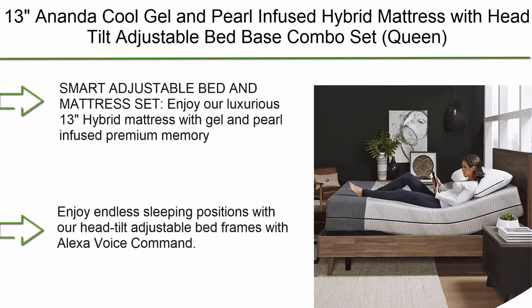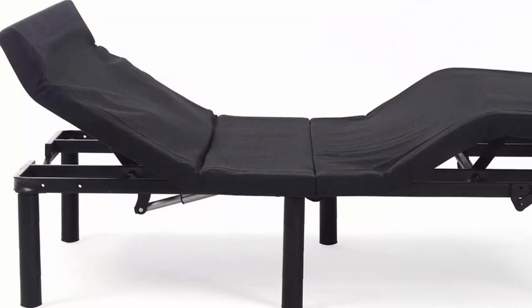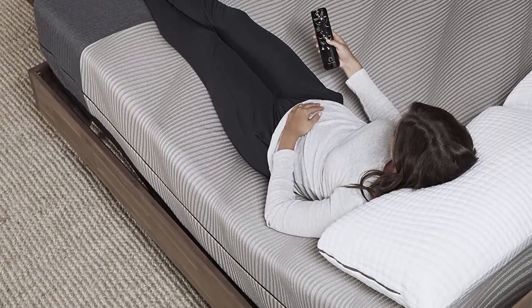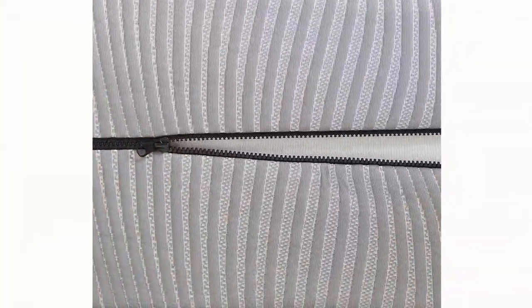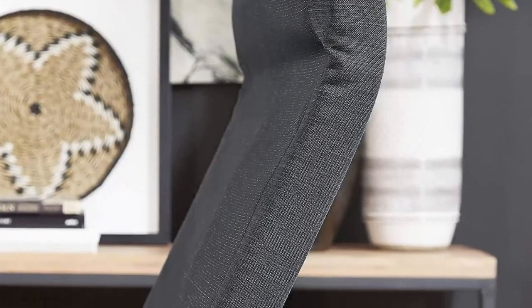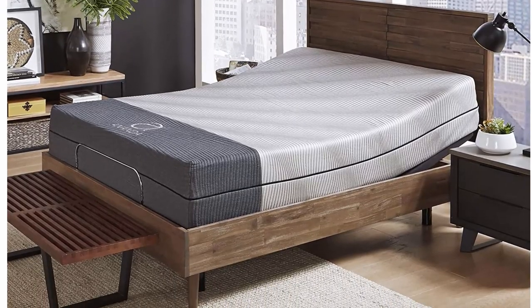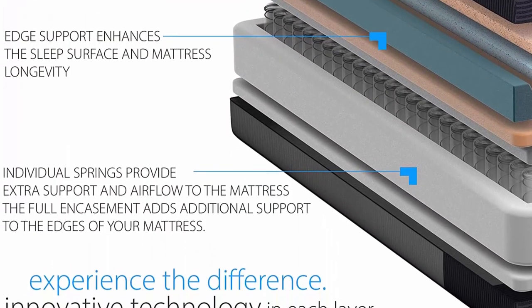Number 1: 13-inch Cool Gel and Pearl Infused Hybrid Mattress with Head Tilt Adjustable Bed Base Combo Set, Queen. Enjoy a luxurious 13-inch hybrid mattress with gel and pearl-infused premium memory foam wrapped in a cool-to-the-touch machine-washable cover. Breathable foam works to move moisture and heat away from your body all night long. The wireless remote offers endless sleeping positions including head tilt, Alexa voice command, lounge position, and zero gravity. The Ananda adjustable bed base is constructed from heavy-duty steel with an 800-pound weight limit per base and adjustable leg heights of 6, 9, and 12 inches.